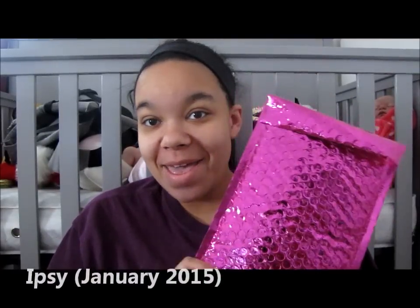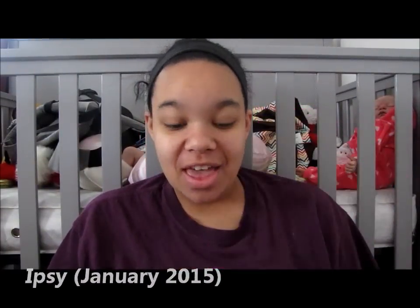So you're not going to really get a first impression, but you're going to see what I got in my Ipsy bag this month. I subscribed to Ipsy back in December, and I'm glad I did because now I'm going to have Ipsy bags from January to December of this year. It'll be nice to get a full year's worth of Ipsy to compare and see how they improve, or whatever the case may be.